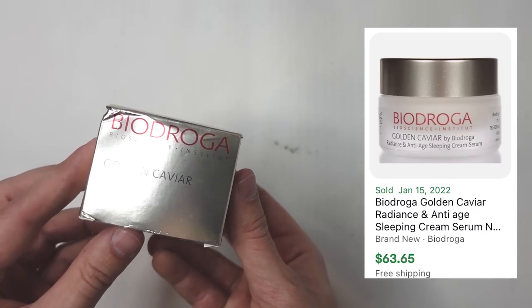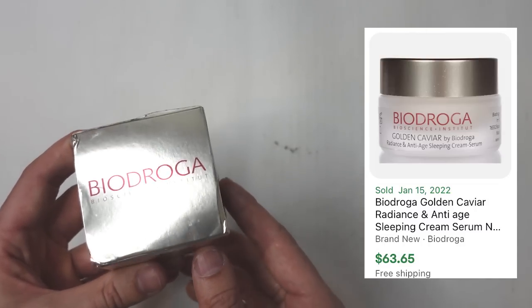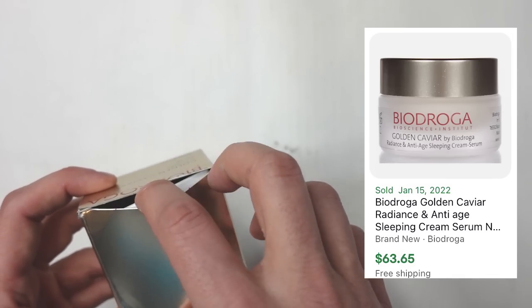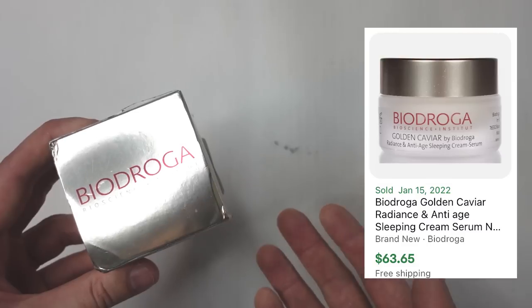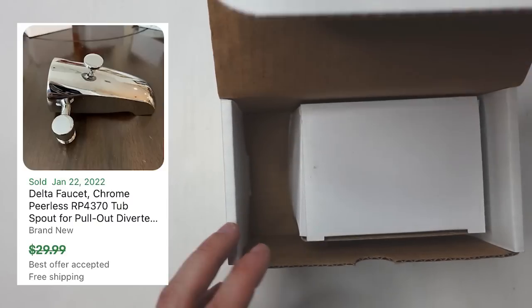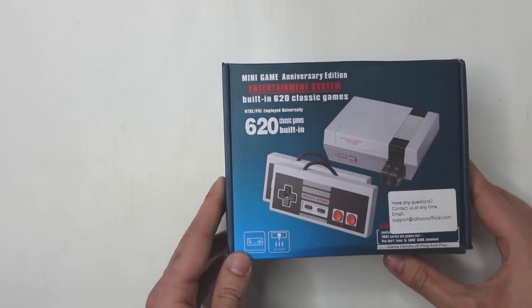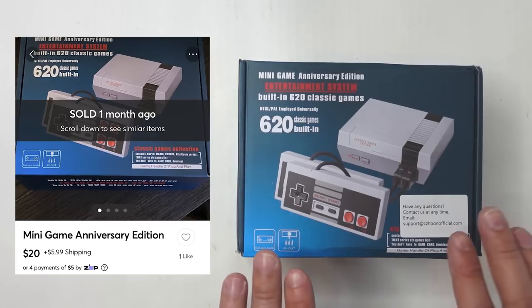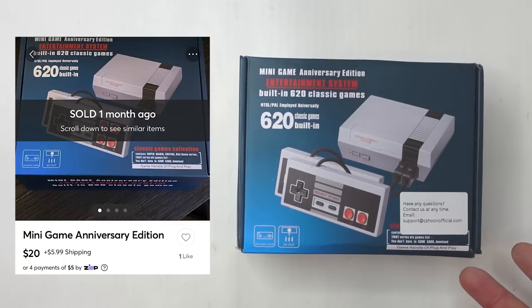This next one is a Bio Droga Golden Caviar eye cream. Whenever I find cosmetics in these bins I always look them up because they often have value. If you find cosmetics, make sure you open them up and verify the inner seal is still on — you don't want to sell something previously used — and always check the expiration date, because selling expired goods can get your eBay account pulled. Next is a Peerless tub spout, brand new in the box — not something I was specifically looking for but it had a little value. Then there's one of those little retro game systems with 620 built-in games. Note: don't sell these on eBay — listings can get pulled. Sell them on other marketplaces or locally instead.